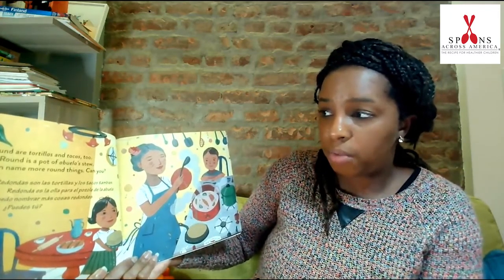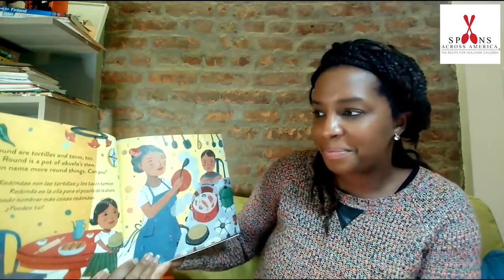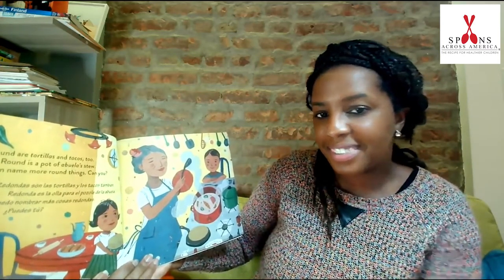I can name more round things. Can you? A basketball? A soccer ball? That's right. An orange? Well, what do you know — I have an orange right here.